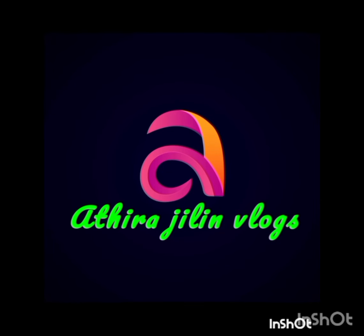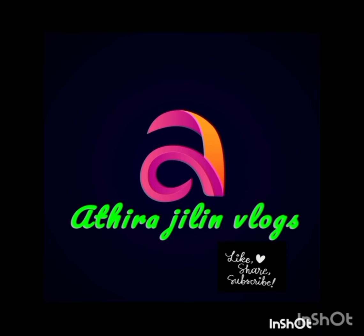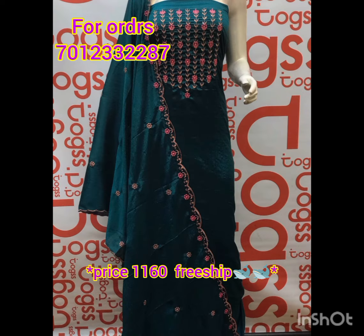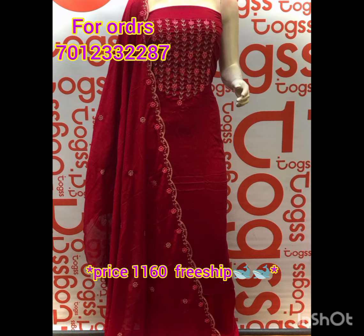Hello and welcome back to Adira Angelian Vlogs. Please subscribe to our channel. See our YouTube videos on YouTube. My YouTube channel is also uploaded to my channel.